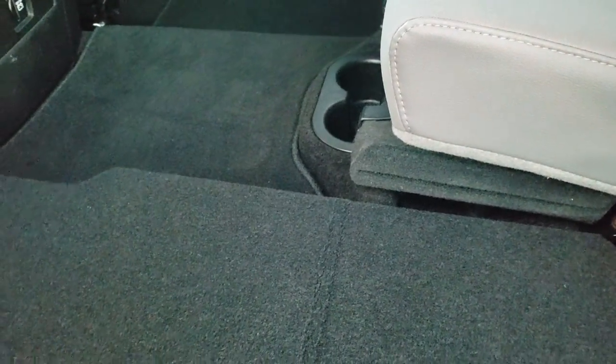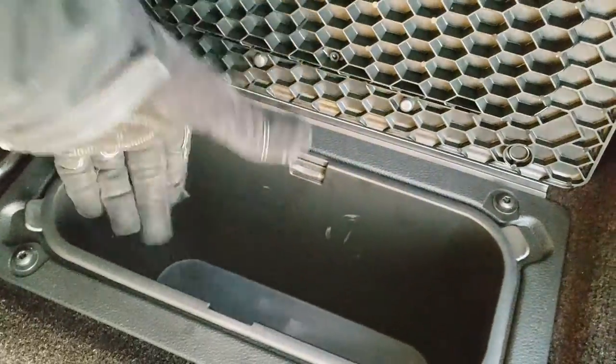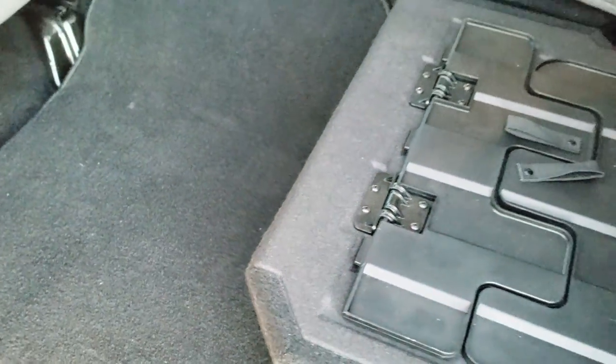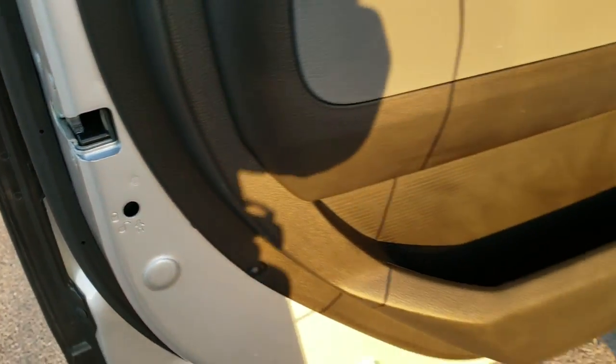If you put both sides down and you're a hunter, you can put your guns on a nice flat surface and they're not going to move around on you. You do get in-floor storage right here with two easily removable bins for easy cleaning — you can put ice and drinks in there, it's like having two mini coolers wherever you go. Comes with child safety locks in the back as well.